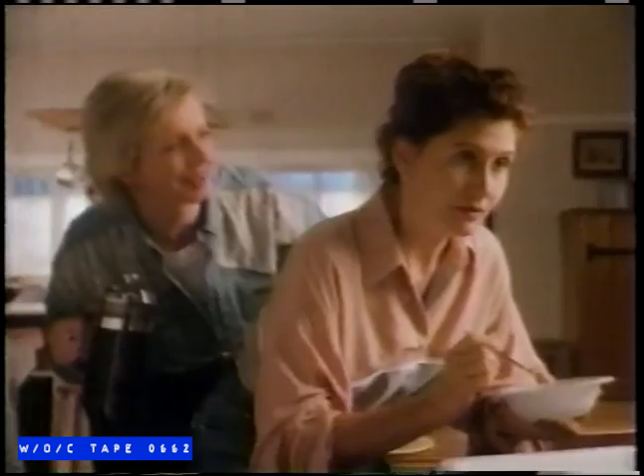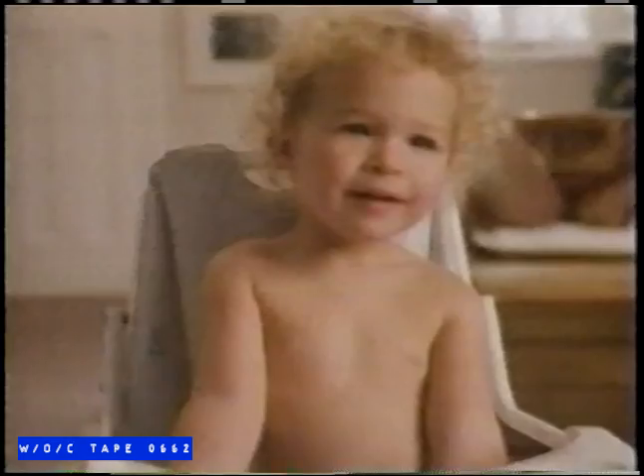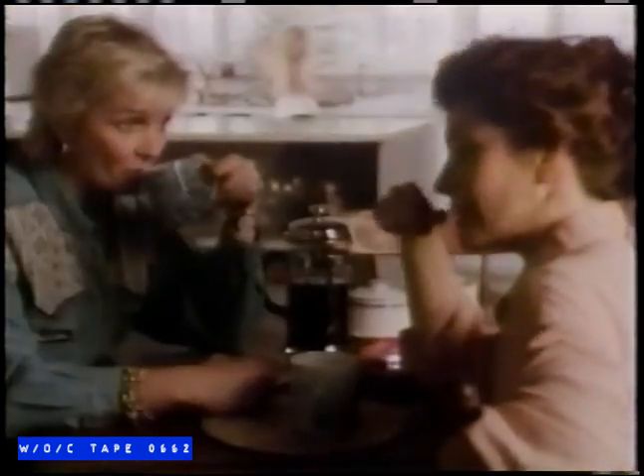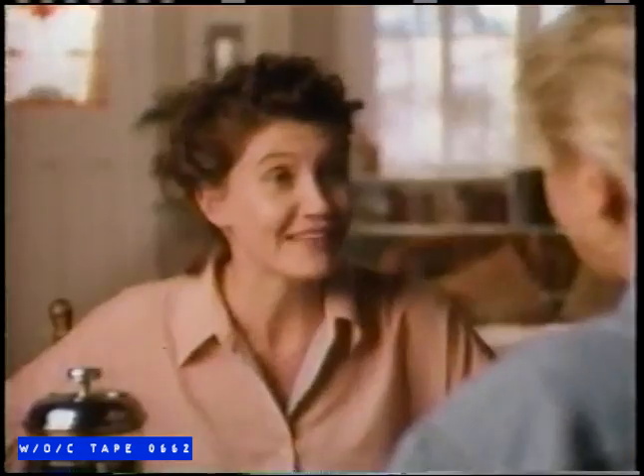Come on, let's have a break. Let's have a Kit Kat. Make it a perfect break with Kit Kat — crisp, light wafers covered in delicious milk chocolate. Let's get back to it. Have a perfect break. Have a Kit Kat.